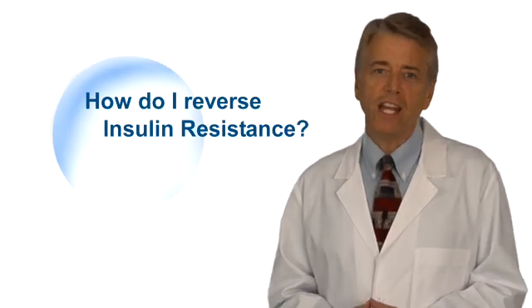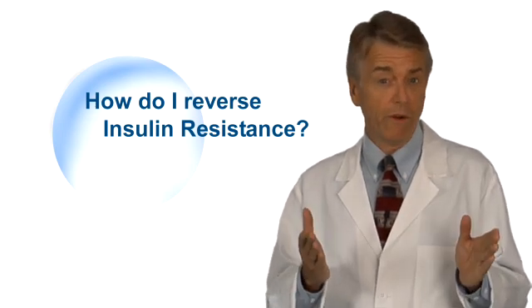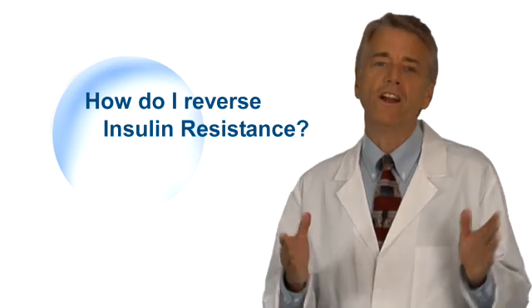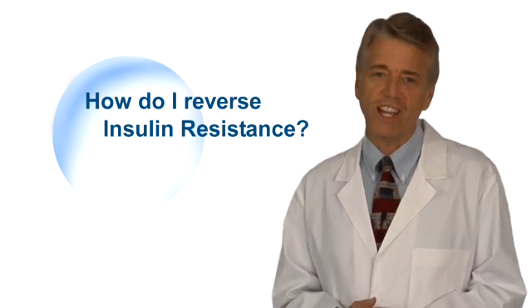Now that you have a fundamental understanding of insulin resistance, are you ready to limit the impact or even reverse the effects of these devastating complications? If you are, then click 'How to Reverse Insulin Resistance' where you will learn the steps you need to take.